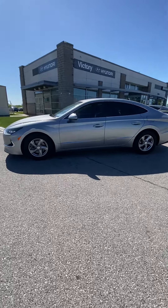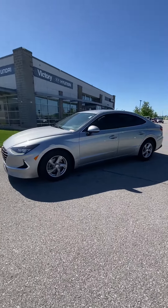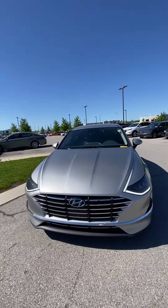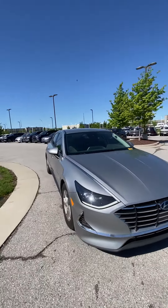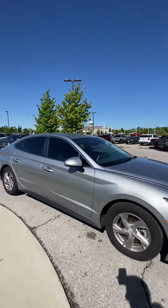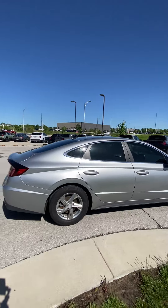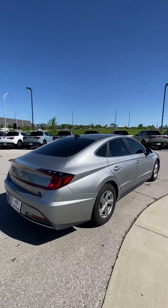Hey Lakeisha, it's Scott with Victory Hyundai at the Legends, and this here is a 2020 Hyundai Sonata that you had interest in. Looking over the vehicle, you're going to see it's an absolute beauty — no big dents, no big scratches, nothing like that you're going to have to worry about.